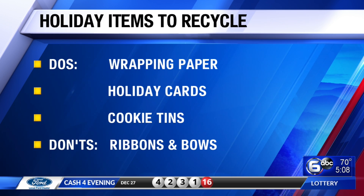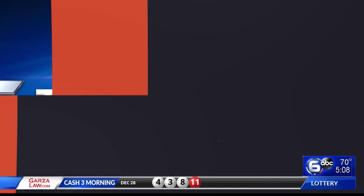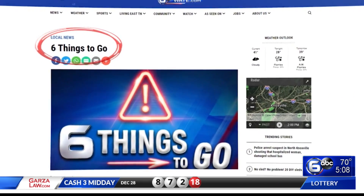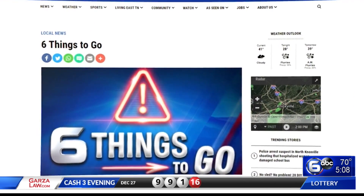But not everything is accepted for recycling — ribbons and bows, for example. We have a full list of what you are allowed to recycle and the best ways to clean up after Christmas on our website. Check it out at wate.com.